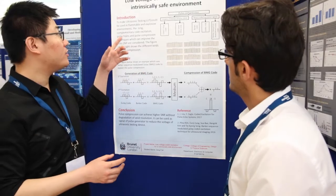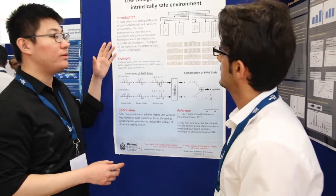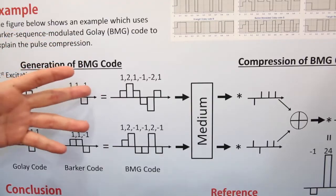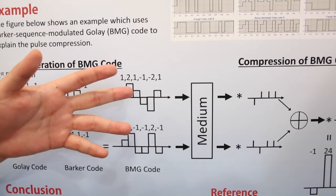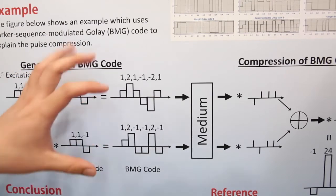My topic is low voltage excitation for intrinsically safe environments. The aim of this project is to create a low voltage ultrasonic testing device using a cold excitation method.